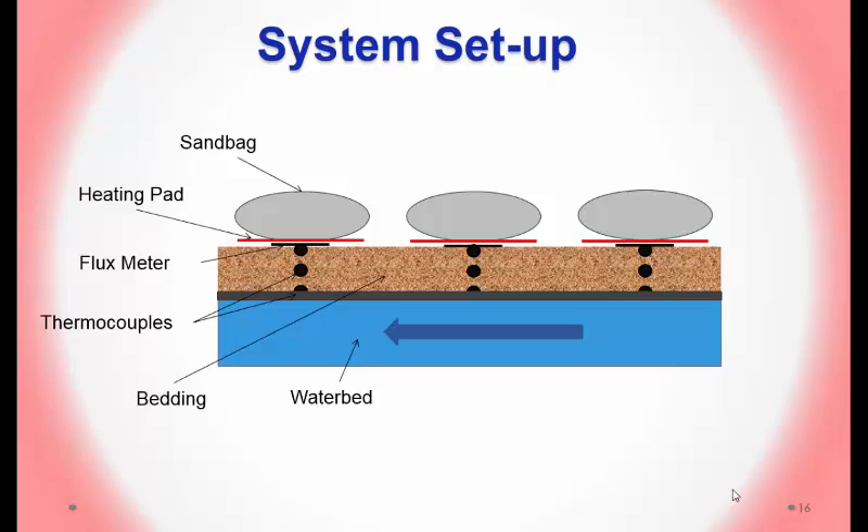We tested different bedding thicknesses: quarter-inch, one-inch, three-inch, and eight-inch of both sand and sawdust. The waterbed served as the heat exchanger, with additional bedding simulating thicker systems. A thermocouple was glued to the rubber surface and placed in the center and at the surface of thicker bedding, with a flux meter below. A heating pad set to 100°F had a sandbag placed on top. The waterbed was pressurized to about 1.5 feet of head for the cow experiment, and reduced for the 50-pound sandbag.